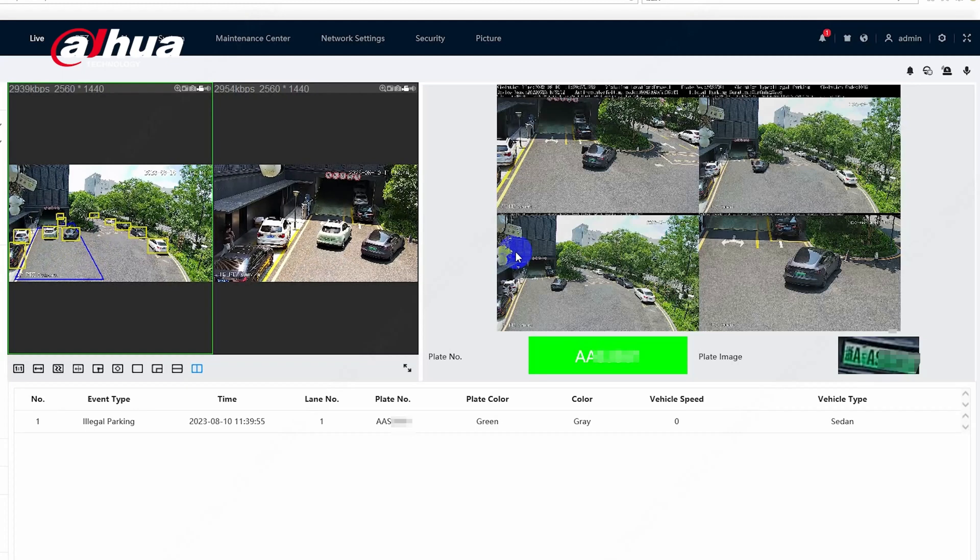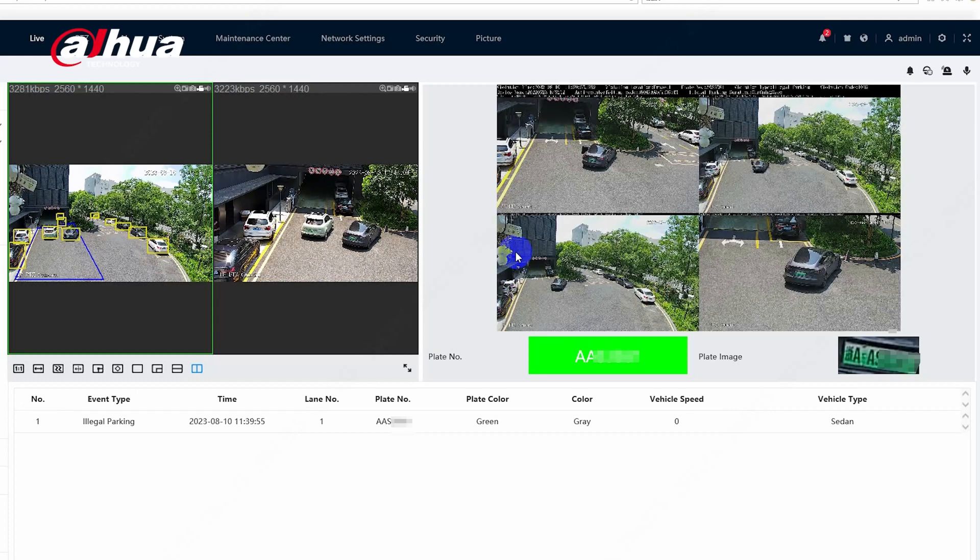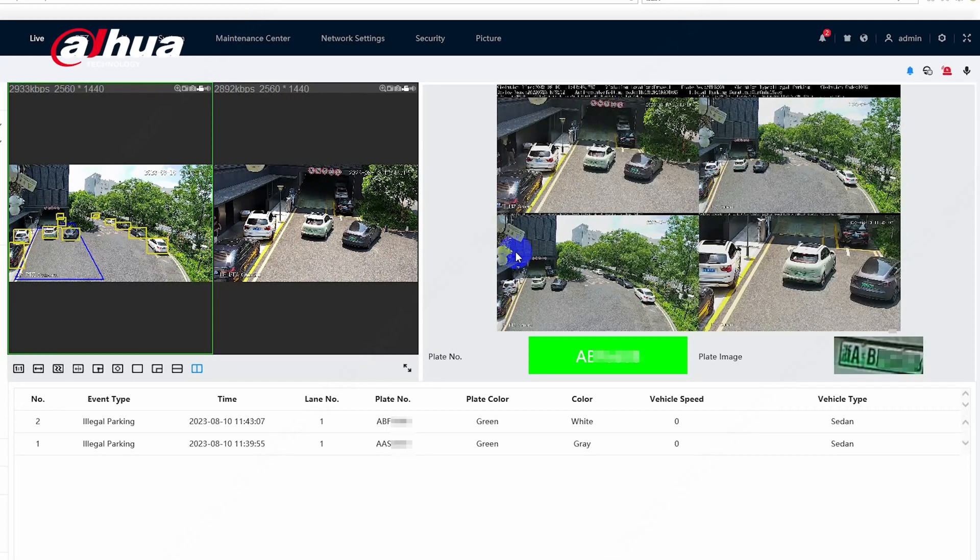Additionally, you can customize the time between captures — for example, to flag a vehicle overstaying a two-hour parking limit.